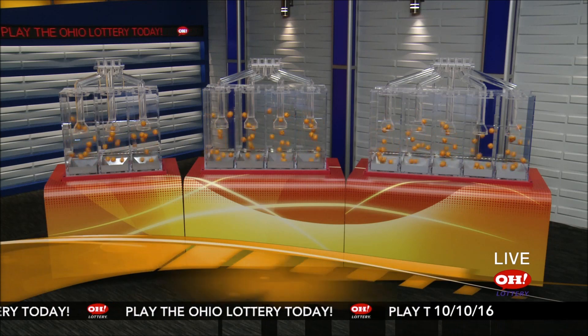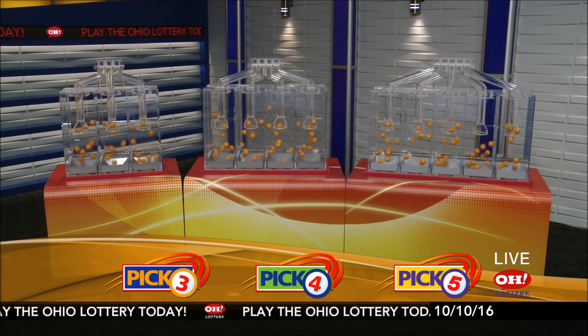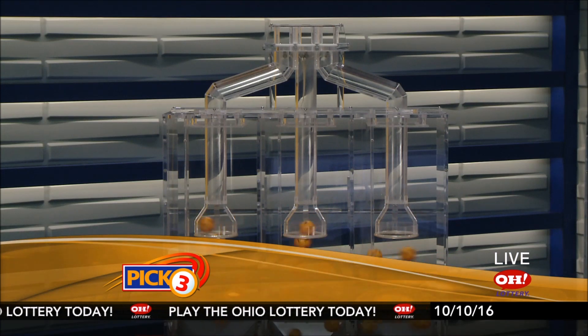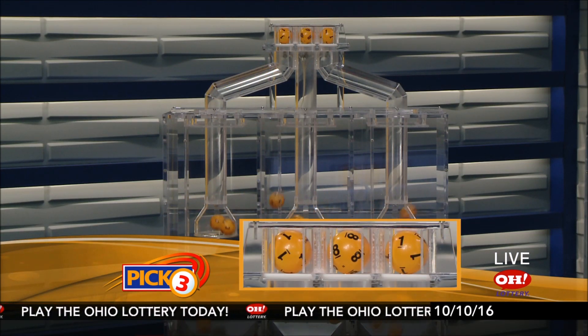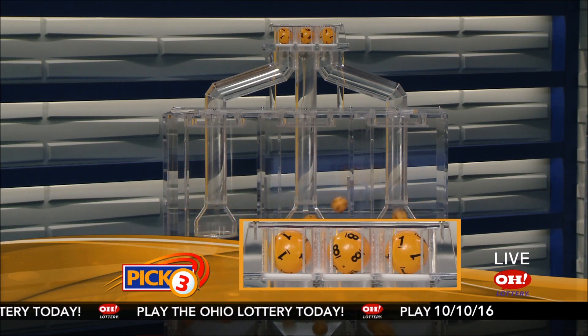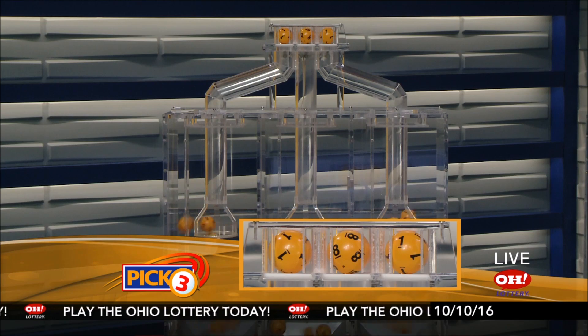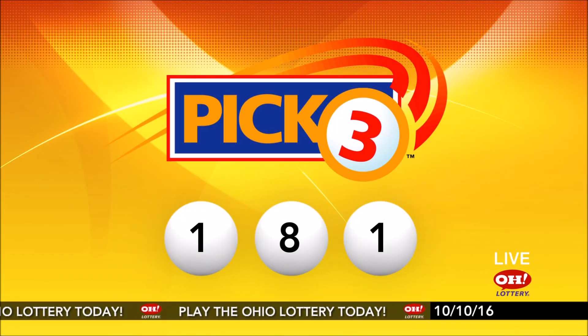We're here to pick the midday winning numbers for Monday, October 10th. Here are today's winning Pick 3 numbers: first up is a one, next an eight, and finally a one. So today's midday Pick 3 numbers are one, eight, one.